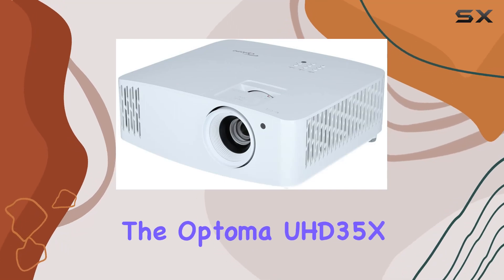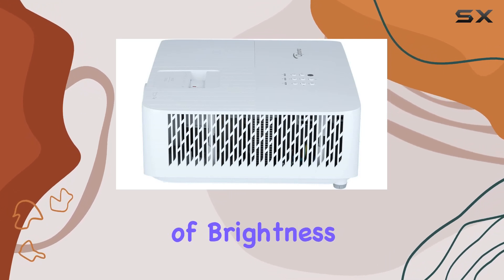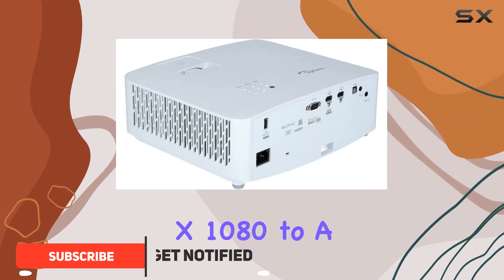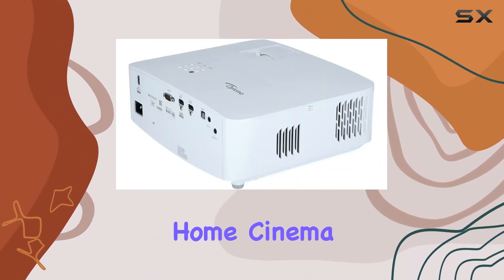Today, we're diving into the Optoma UHD35X, a high-quality 4K projector boasting 4000 ANSI lumens of brightness. The impressive display resolution ranges from 1920x1080 to a maximum of 3840x2160 pixels, promising a visually stunning home cinema experience.